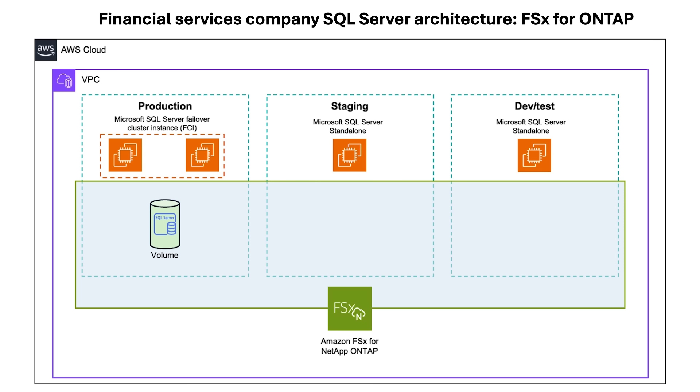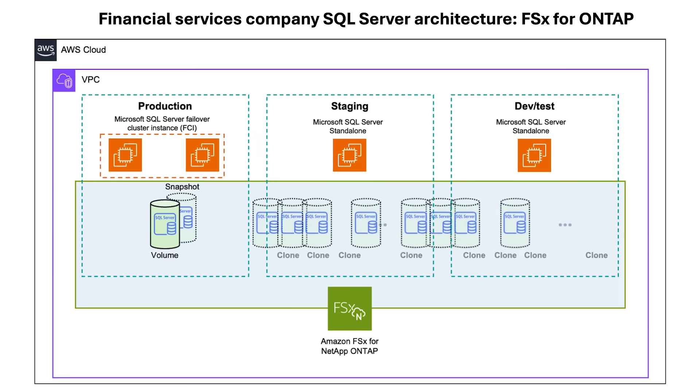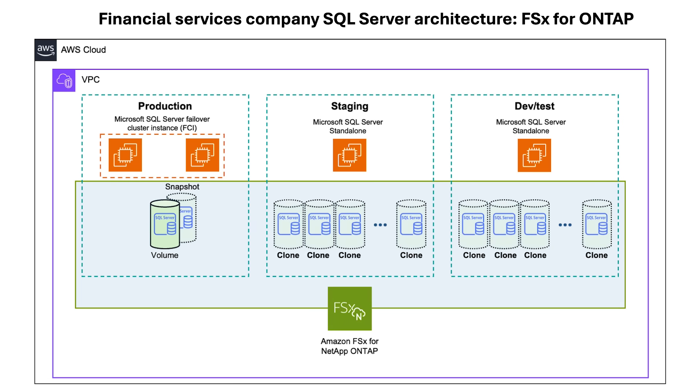Replacing the underlying storage infrastructure with FSx for OnTap provided the company with a single service for file and block storage across all its environments. FSx for OnTap uses Thin Cloning technology, which eliminates the need for actually copying data. A lightweight NetApp snapshot of the production data is created, utilizing almost no additional storage, then used to instantly create as many clones as needed with no additional storage usage. This provided development teams with instant, up-to-date dev/test environments without affecting cost.